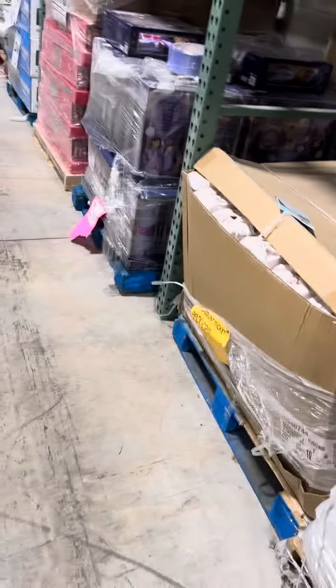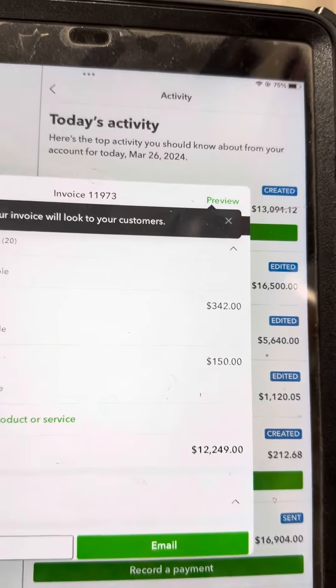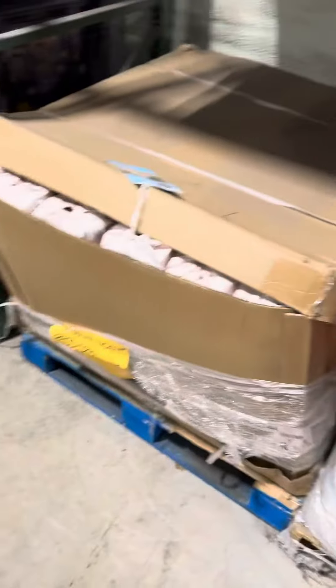Hey folks, Mike with Med City Auctions and Pallet Liquidation. We got a load here, regular price $12,249. We'll do $11,200 on this. We got some space issues and we just need it out ASAP.